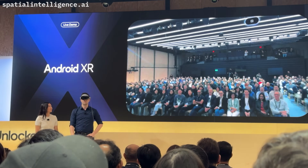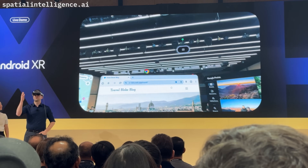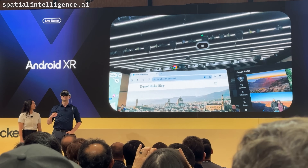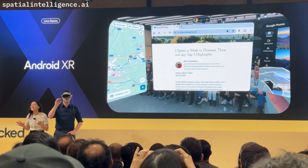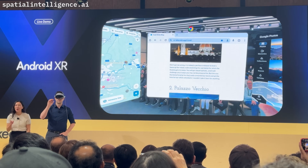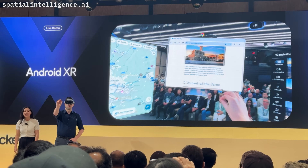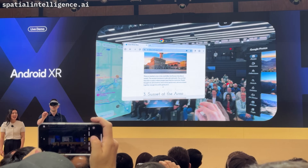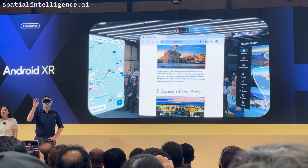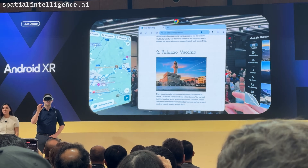Hey Gemini, can you bring up a Trip Planner for me? Up here you see an indicator showing that Gemini is active and in a multimodal conversational experience. The familiar 2D Android applications you know and love from mobile and tablet are available within Android XR. They actually exist within a spatial window, allowing you to move and resize from within. This is all backed by natural input like gaze and hand, powered by best-in-class perception algorithms.